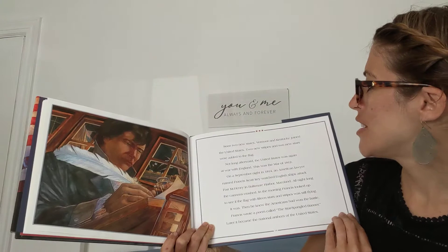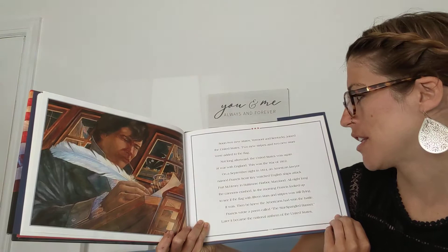Soon, two new states, Vermont and Kentucky, joined the United States. Two new stripes and two new stars were added to the flag.